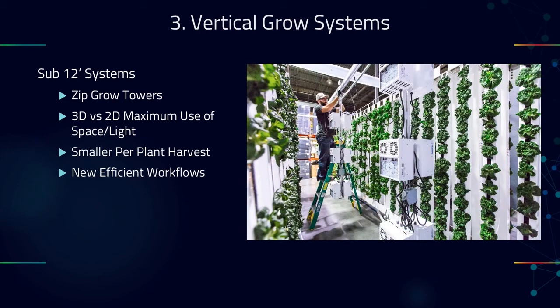Technology number three is vertical grow systems — a proven method for optimizing and maximizing output. In this picture is a sub-12-foot system developed by a brilliant ag tech entrepreneur called Nate Story. He did his PhD thesis on the design of these towers, and what he proved was that while individual plant size was a bit smaller, by using all three dimensions of light, the actual output per square foot was much, much higher. His platform is taking off, and I really wish to see more great innovative solutions like this.